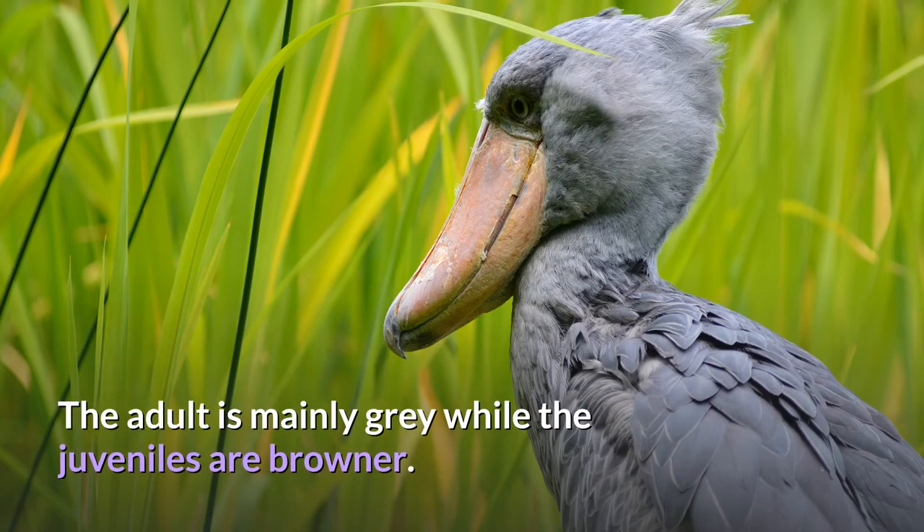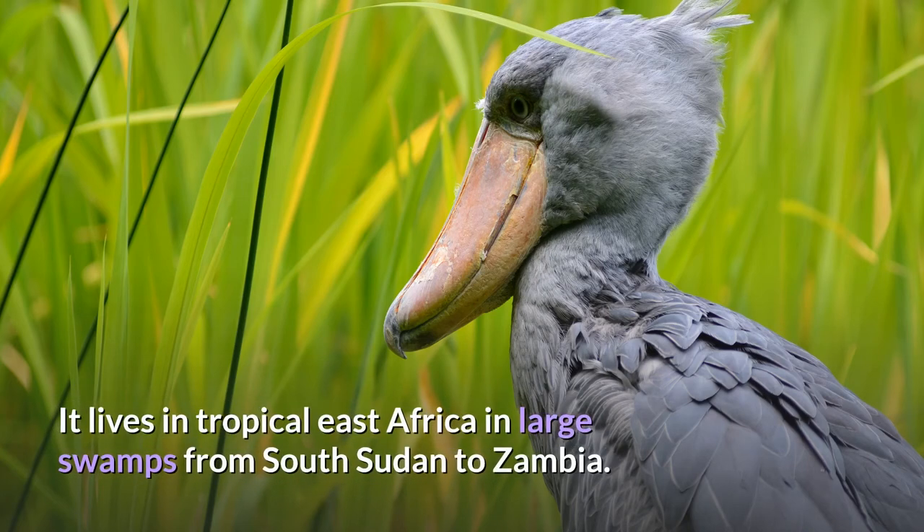The adult is mainly gray while the juveniles are browner. It lives in tropical East Africa in large swamps from South Sudan to Zambia.